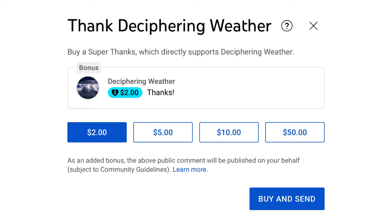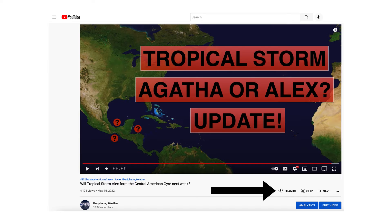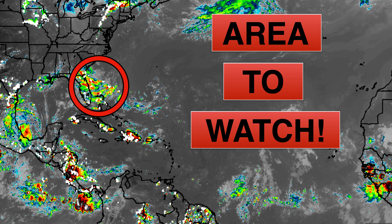As a reminder, we have super thanks available on Deciphering Weather — if you'd like to donate to the channel, please go down to the heart button where it says thanks. Thank you for watching this video. If you liked it, please hit the like button and leave a comment, share this video with your family and friends on social media, and if you're new and like detailed weather breakdowns, hit the subscribe button and notification bell to get all of my upcoming videos. Thank you and have a great day.